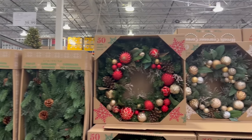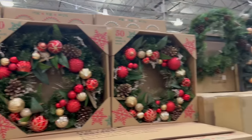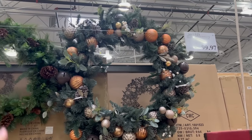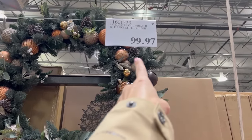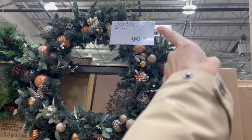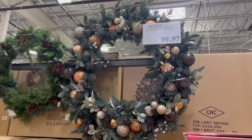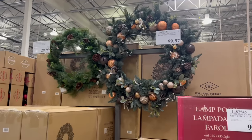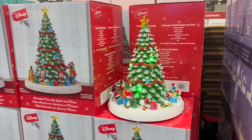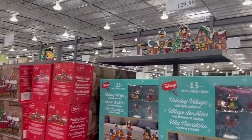They've got all kinds of garland and wreaths with some sale deals already going on. This absolutely massive wreath is already on clearance — any price tag ending in 97 means it's a clearance price, and once they run out they won't restock it. You usually don't see clearance this early in the season — I'm filming this at the very beginning of November.